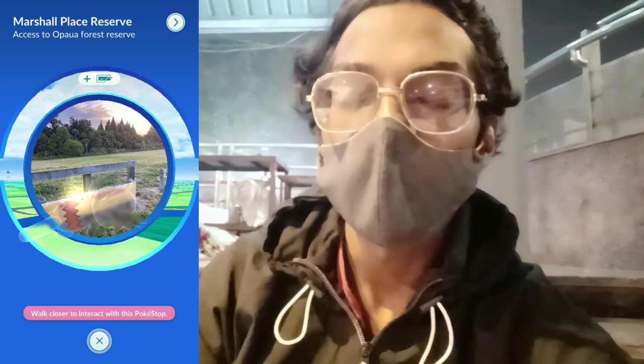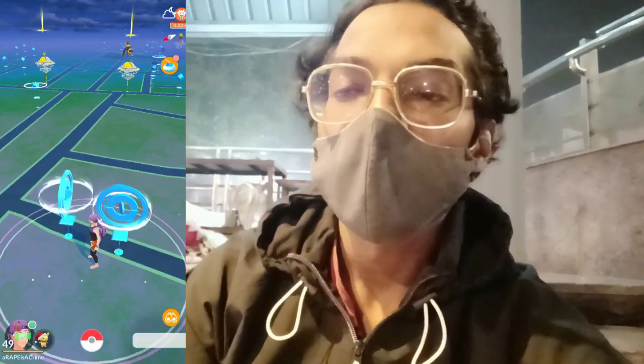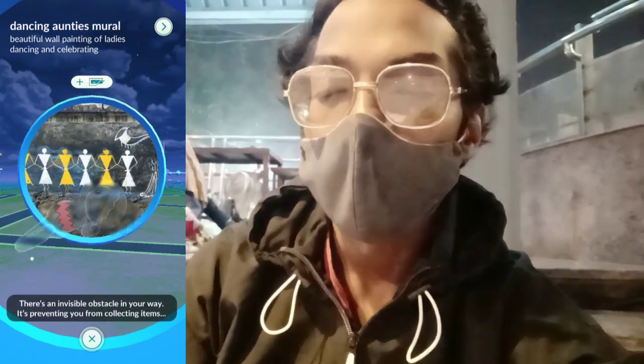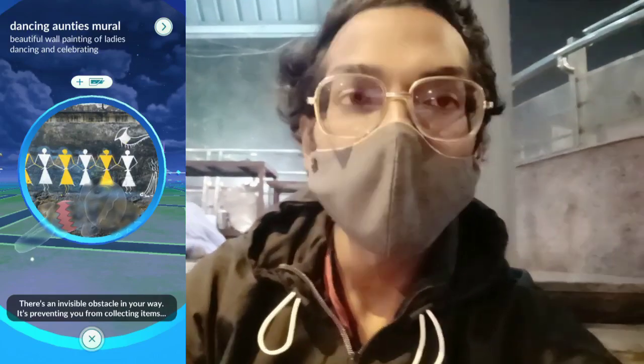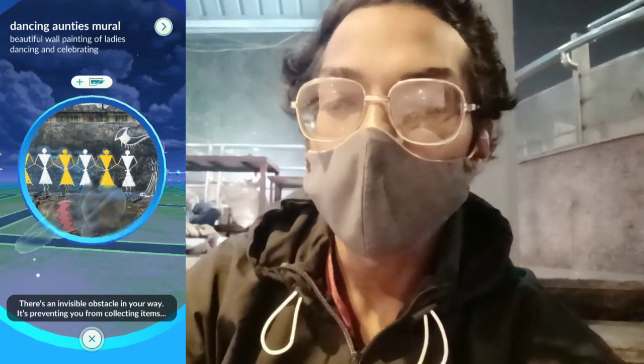The Pokéstops are the way you can find Kecleon. After the community day I tried and successfully managed to get the Kecleon. All you have to do is search Pokéstops nearby your area and spin them. If you are able to spin them, then Kecleon is not there. But after many tries, if you spin a Pokéstop and it does not spin, it will pop up a message that there is an invisible obstacle in your way, preventing you from collecting items. Basically, something is obstructing trainers from spinning those Pokéstops. It actually is the Kecleon — the whole body is invisible but the red stripe is not invisible.